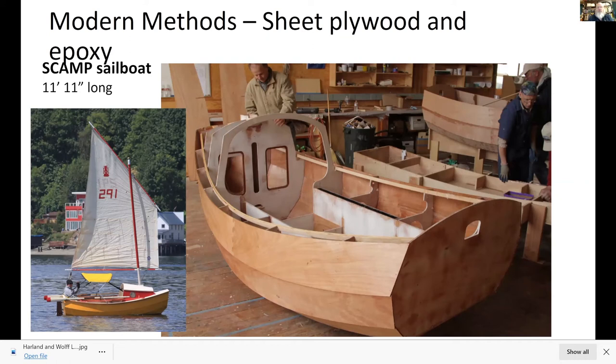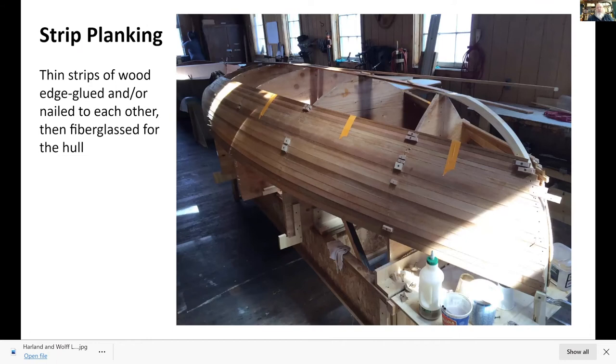Strip planking is another way to build boats. You can see the molds in the middle holding the shape, and all you're doing is nailing or stapling thin square pieces of wood the length of the boat to each other. It makes for an extremely strong hull, and after you're done, it's fiberglass so it's relatively impervious to damage.